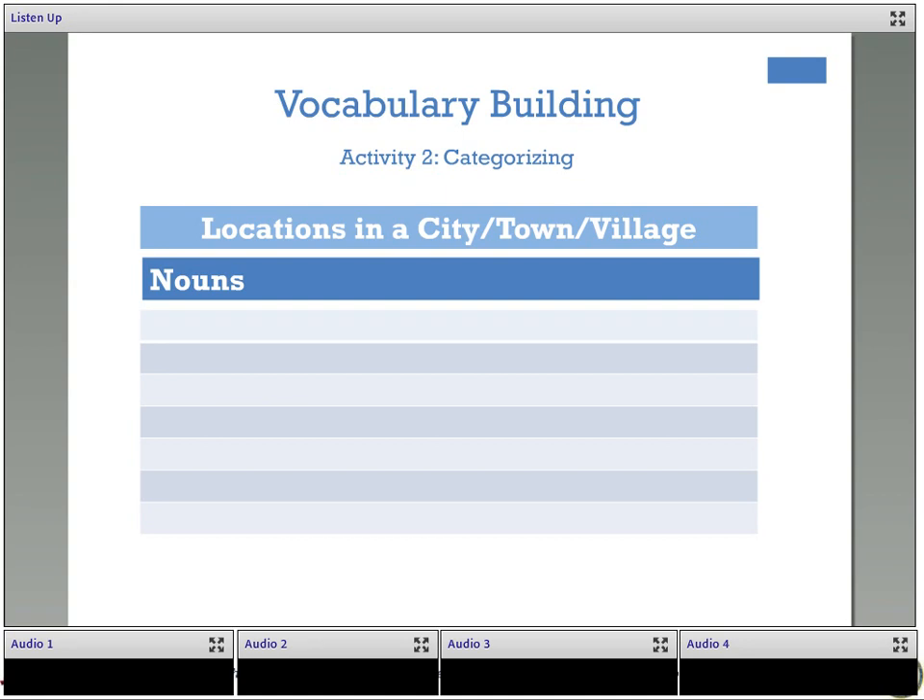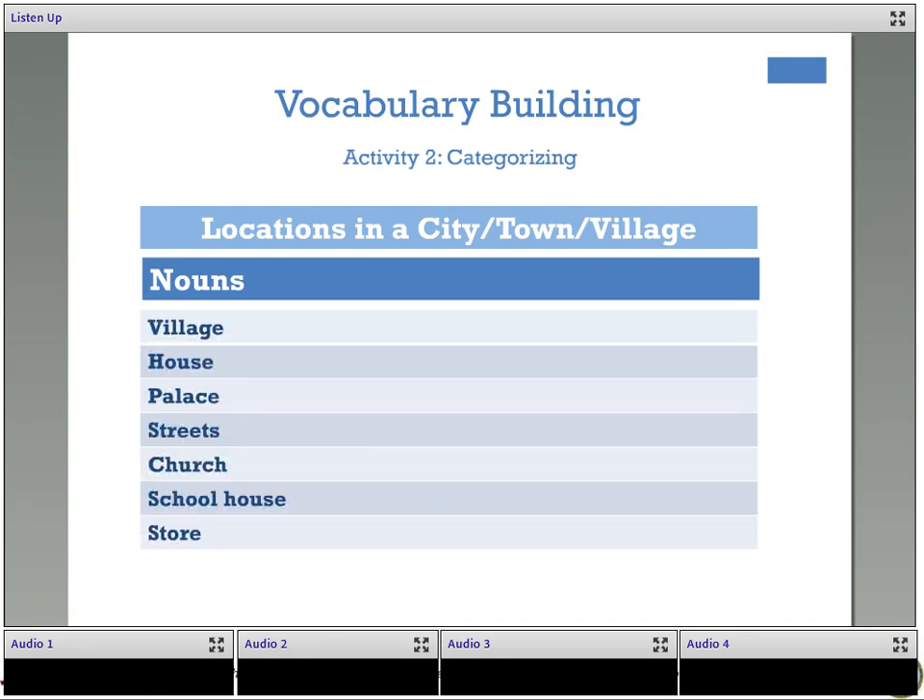'Most of the houses were of logs — there were none of brick and none of stone. There was a log church which was a schoolhouse on weekdays. There were two stores in the village; my uncle owned one of them. It was very small, with a few rolls of cloth, a few barrels of salt fish, coffee and sugar.' The locations we heard were: village, house, palace, street, church, schoolhouse, and store.